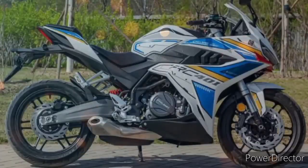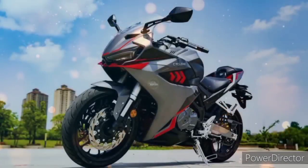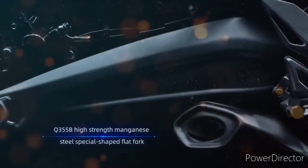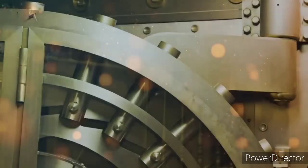May slim na tail part, may aggressive na headlight, samahan mo pa sa kanyang mga edges at more aerodynamics. May mga ventilation katulad na lang sa kanyang shark fin para padaanan ng hangin para din less air dragging. At pagdating naman sa kanyang mga trellis frame at swing arm, ito nga po ang isa sa malupit dito kasi ginamitan nga po siya ng manganese steel — ang manganese steel ay ginagamit sa mga equipment na pangmina bilang pangdurog sa mga bato o stone crusher.